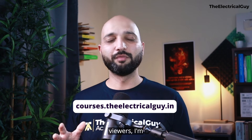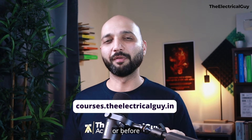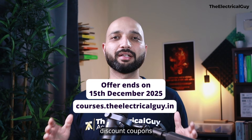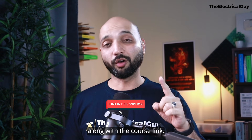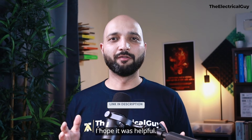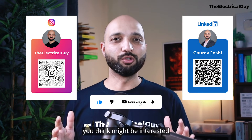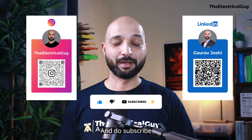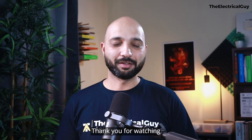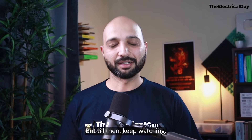Just for my YouTube viewers, I'm offering a flat 20% off on the course if you join on or before the 15th of December 2025. You'll find the discount coupon and course link in the description. If you found the video helpful, please like it and share it with anyone who might be interested, and subscribe so you don't miss future updates. Thank you for watching — keep watching, keep learning.